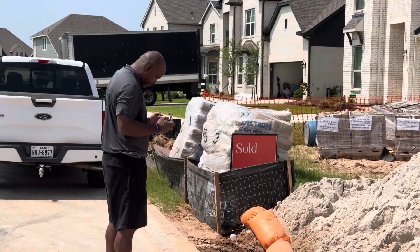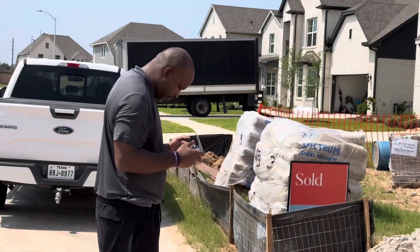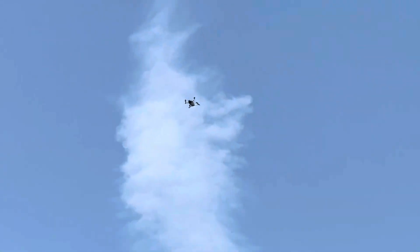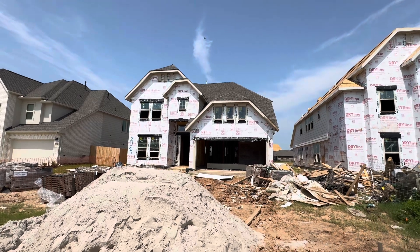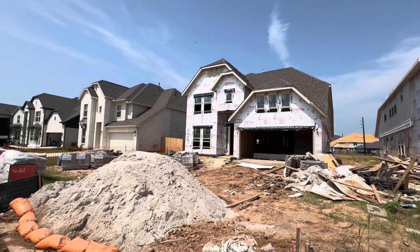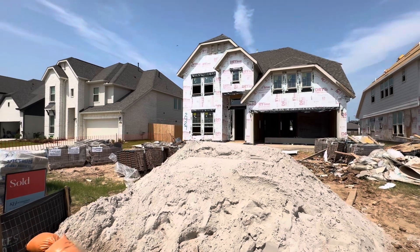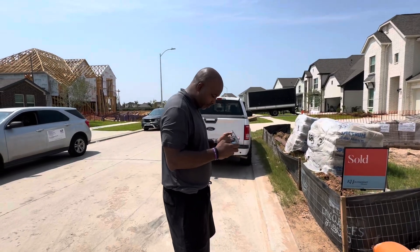We are here today on a pre-drywall inspection. Mike McElroy of A Purpose Property Inspections is flying the drone up on the roof to make sure everything is up to standard. You can see the drone there — it's flying up to the roof to make sure the roof is tight, there are no shingles hanging, there are no holes up there, and that the quality of the roof is exactly what the builder had promised. Sometimes the builder can promise you something and deliver something else. Mike will get up there physically for the final inspection.